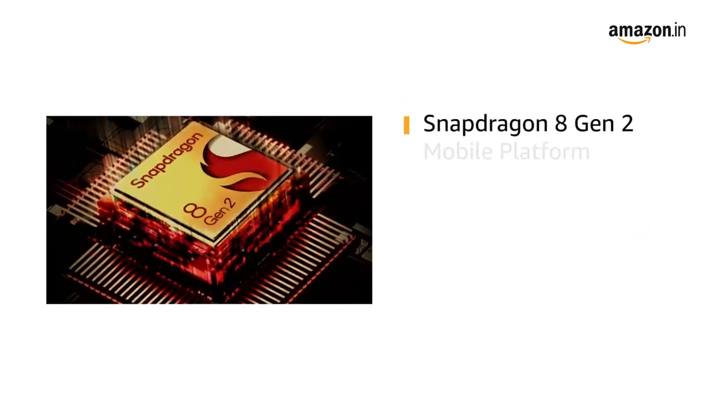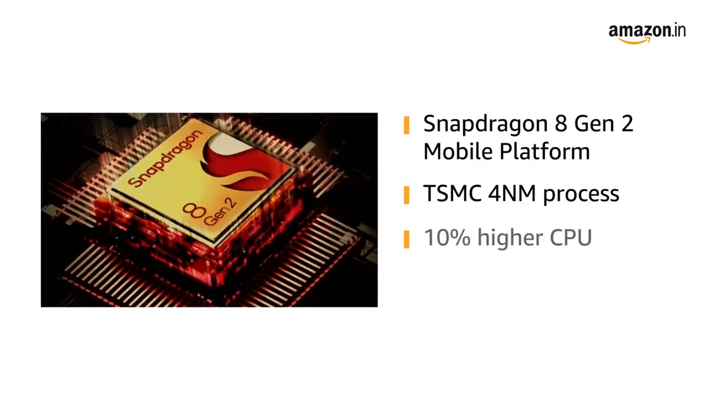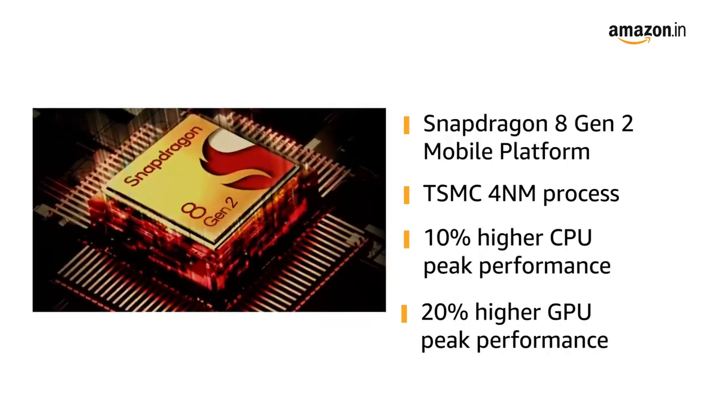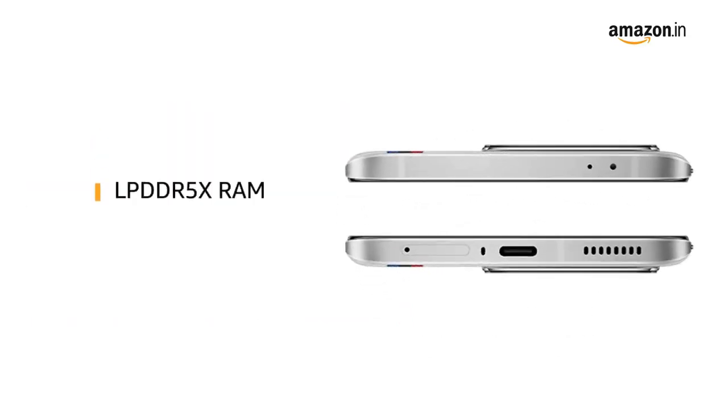Powered by the Snapdragon 8 Gen 2 mobile platform, which adopts a TSMC 4nm process with 10% higher CPU peak performance and 20% higher GPU peak performance than Snapdragon 8 Plus Gen 1. It is also equipped with LPDDR5X RAM and UFS 4.0 storage.